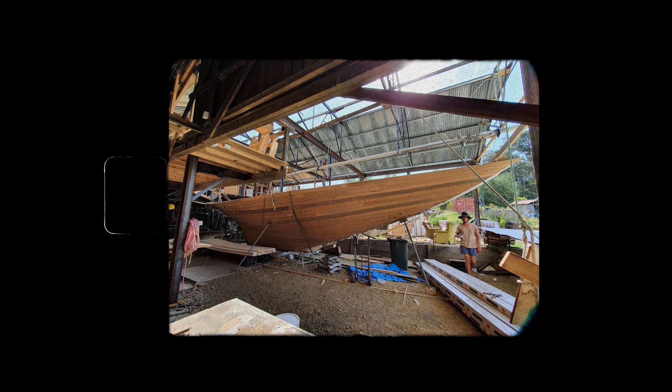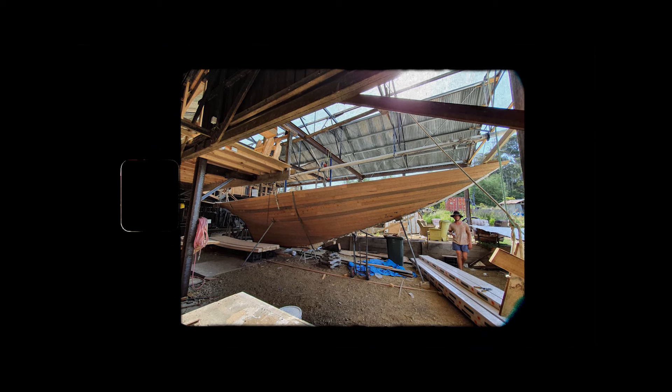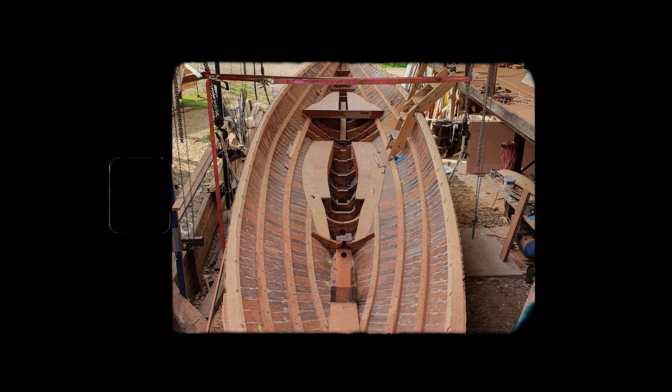The boat itself was constructed with triple diagonal skin kauri, which was a premium timber when she was built. These days it's almost impossible to get. The New Zealand Government will release it for historic boats, but the price is just prohibitive.